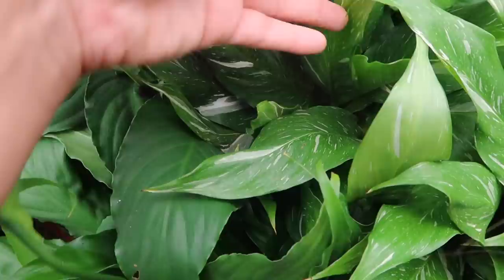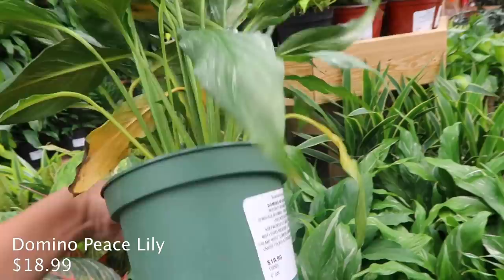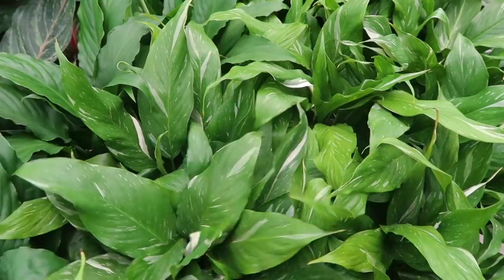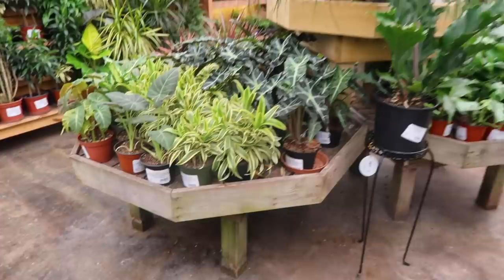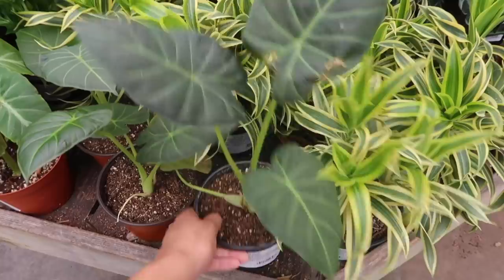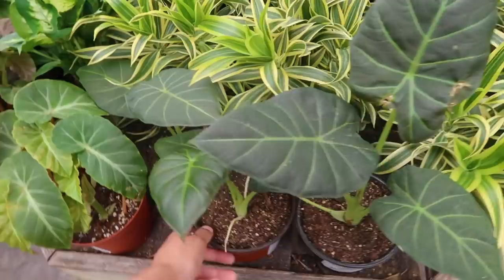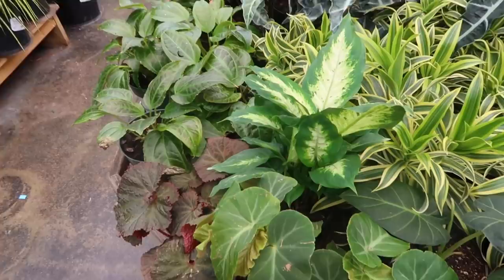Look at the variegation on this Domino Peace Lily - that is so gorgeous. This is the prettiest variegation I've ever seen on a peace lily. $18.99 - so beautiful. Some more baby Dieffenbachias. And then over here are the Alocasias - the African mask for $18.99. This one here is really pretty - I don't know what it is, it's $22. These are not in the right labels, so I guess we'll never know.